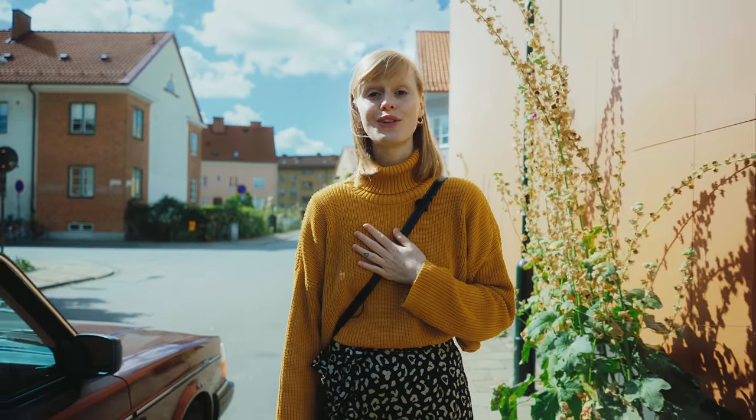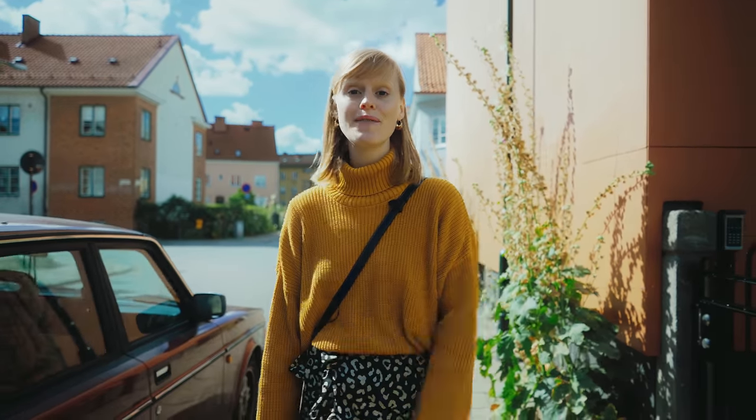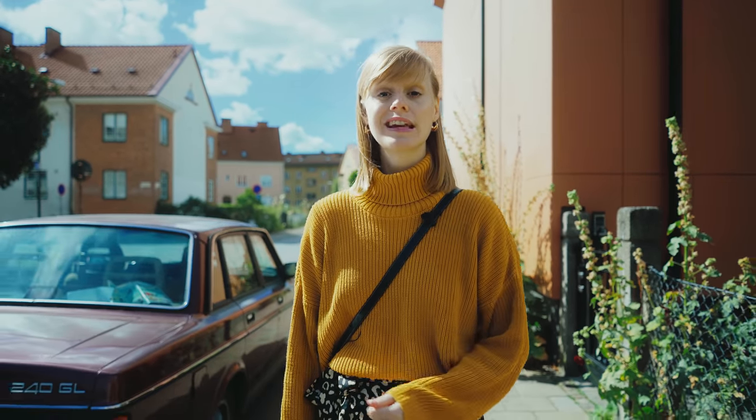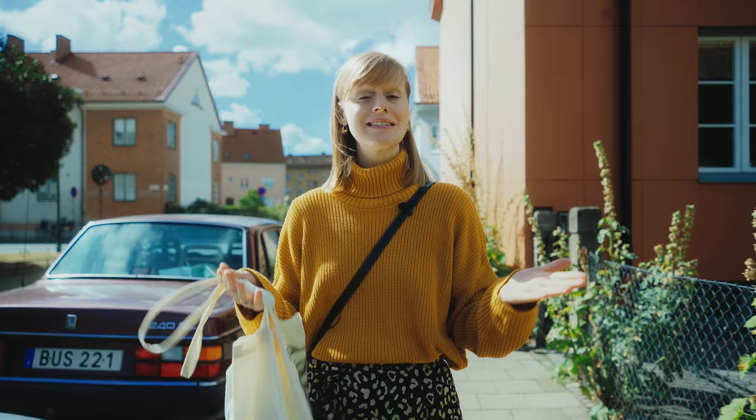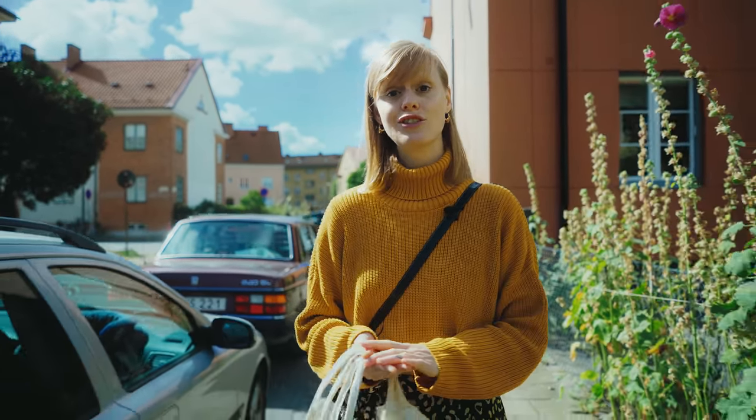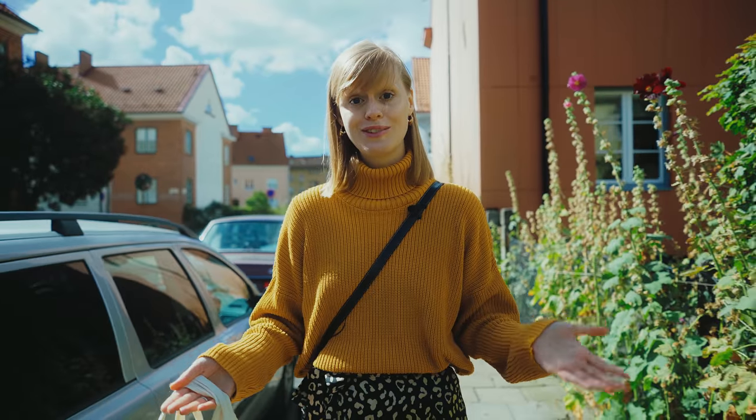Hi everyone, I'm Marlin. For those of you who don't know me, right now I'm on the way to my local market to stock up on some produce, and I thought I'd take you with me because a few of you have been asking me to talk more about seasonal produce and what I like to do with it — so that's exactly what I'm going to do today.